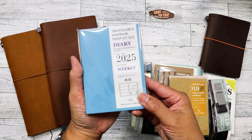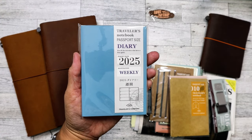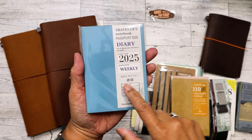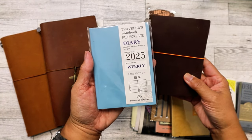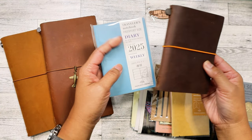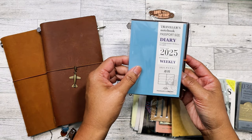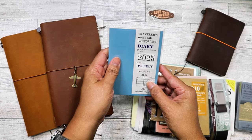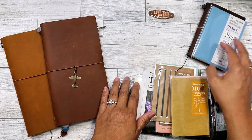The main reason I made my order was to get the passport diary — the weekly. The reason I ordered it this year, which I normally don't, is that I'm going from my Hobonichi Weeks to the passport Traveler's Notebook because I want to change it up and do my fitness journaling and tracking in this instead. I'm not going to open it yet because I want to take pictures first and then do a setup.